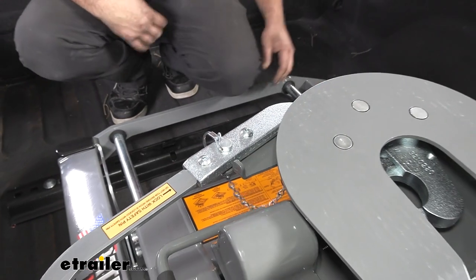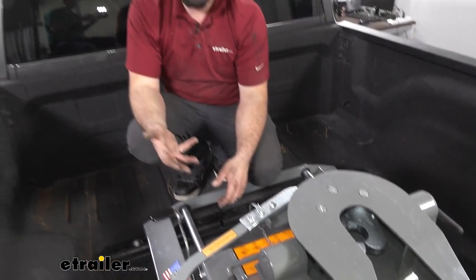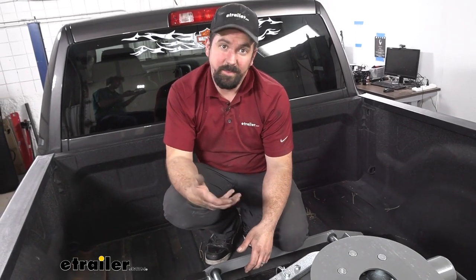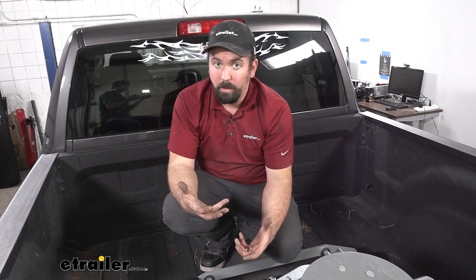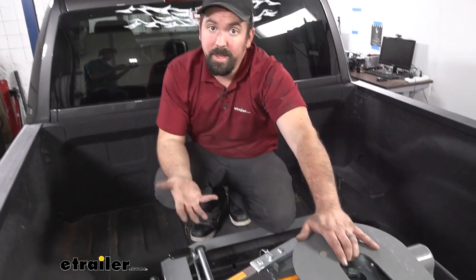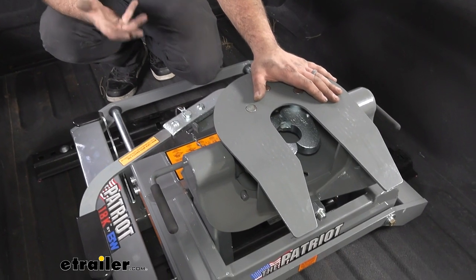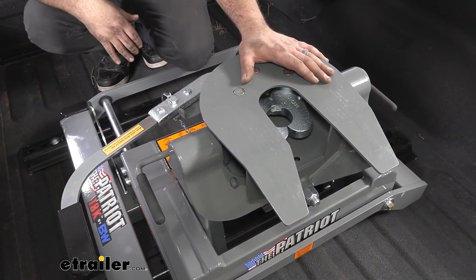This is a pretty heavy-duty fifth wheel. As the name implies with the 18K, it has a gross trailer weight rating of 18,000 pounds, so pretty good overall. You also have a vertical load — or pin weight — that comes in at 4,500 pounds, so if you're looking to tow a fifth wheel camper, this is going to be a great option for you.